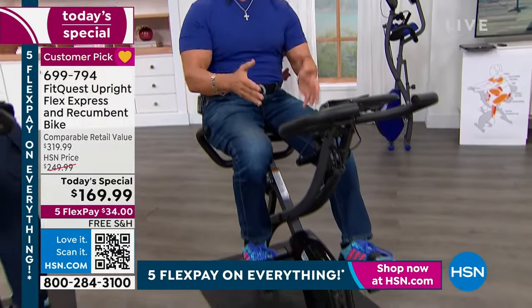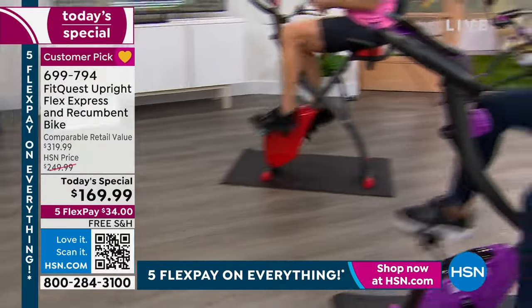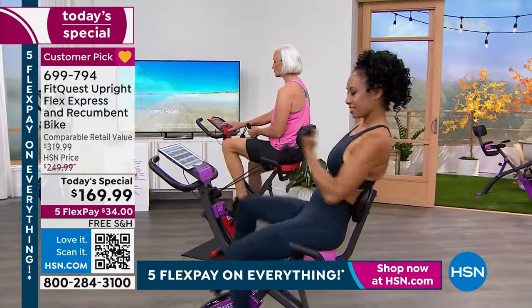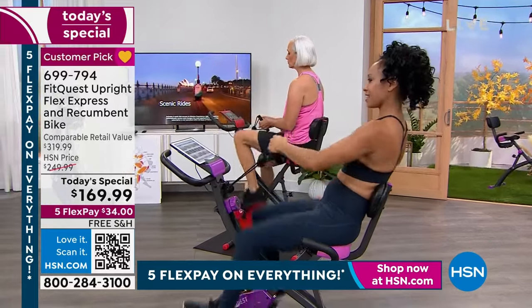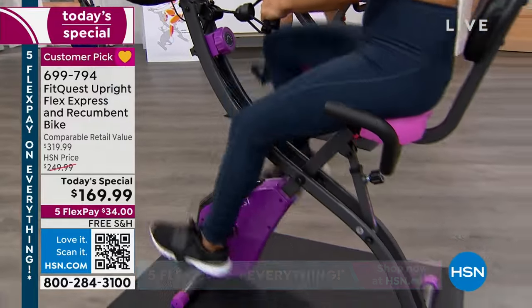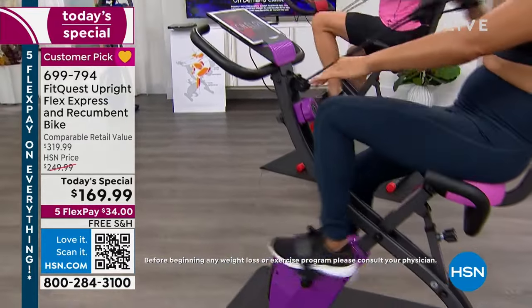It has a complete monitor that tells you your time, speed, distance, calories burned — everything you ever wanted. And it's built unbelievably well. You can use it as a recumbent bike, you can use it as a straight-up bike. She just turns this and pops it up and now has a tall bike, like a regular ride.